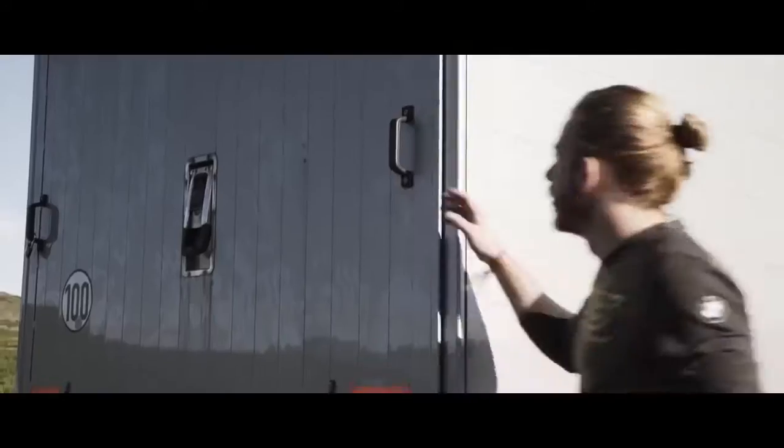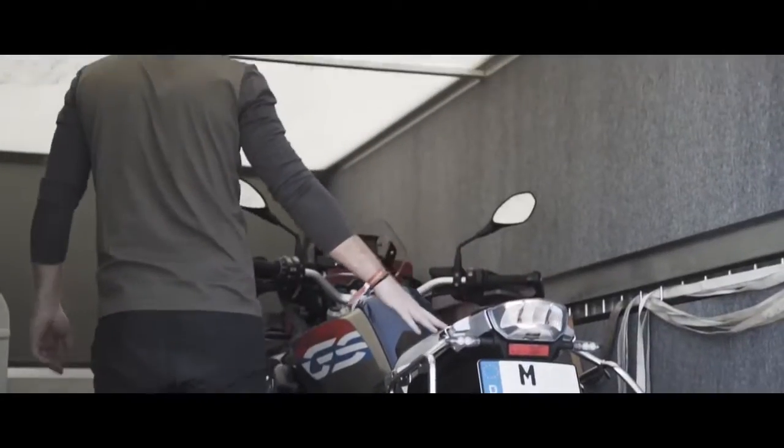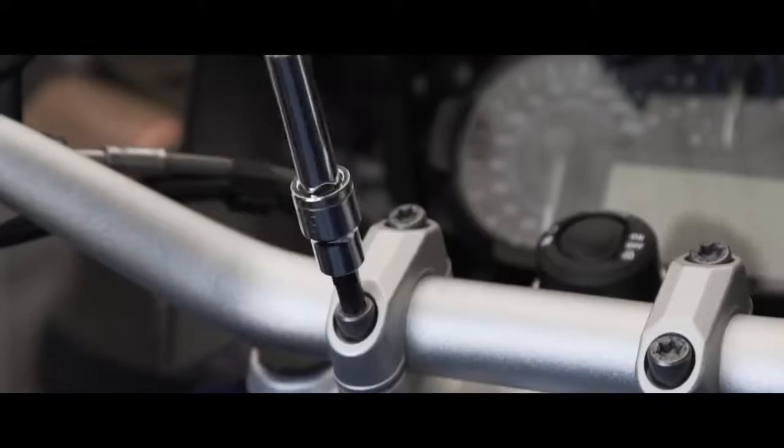I'm here in Iceland with BMW to test the R1200 GS Rally, but first I need to make it mine. If I were to design a bike, if I were to come up with features and handling and specifics about it, it would be pretty damn close to this one.